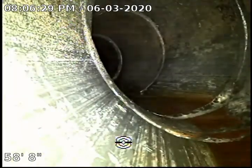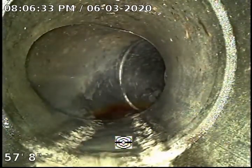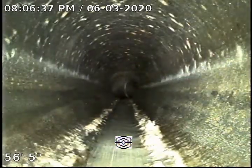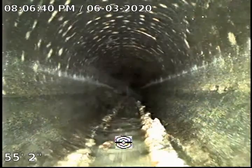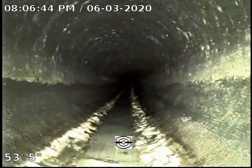That's one turn we passed, the second turn we passed, the third turn we passed. So we don't have a lot of turns that weaken the camera. Overall, the line over here doesn't appear to have any issues. We don't see any cracks, damages, or roots.